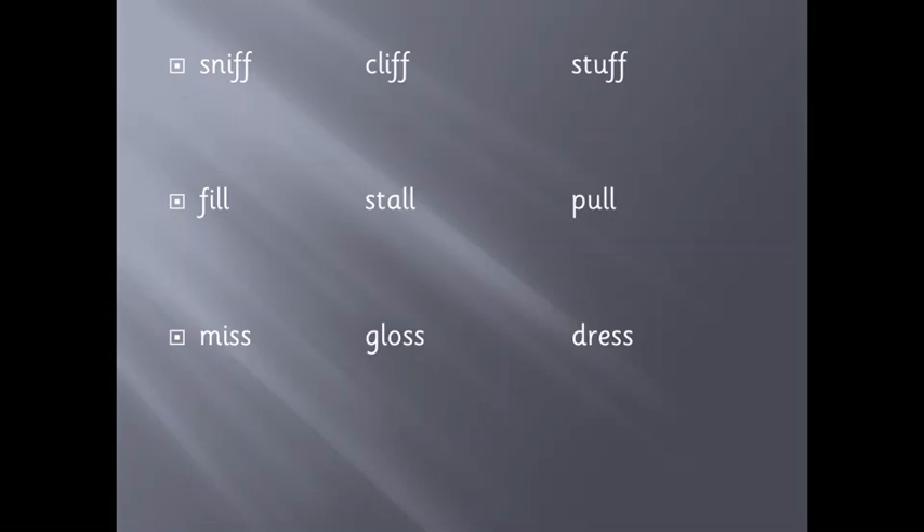To sum it up: we teach our students that F, L, S, and Z are little weak letters. If they come directly after a vowel, they need their partner, so we need to double it. Examples: Sniff, Cliff, Stuff, Fill, Stall, Pull, Miss, Gloss, Dress, Frizz, Jazz, Buzz. All these words are one-syllable words — they have one vowel and they end in F, L, S, or Z. Hope this helped you. Thank you.